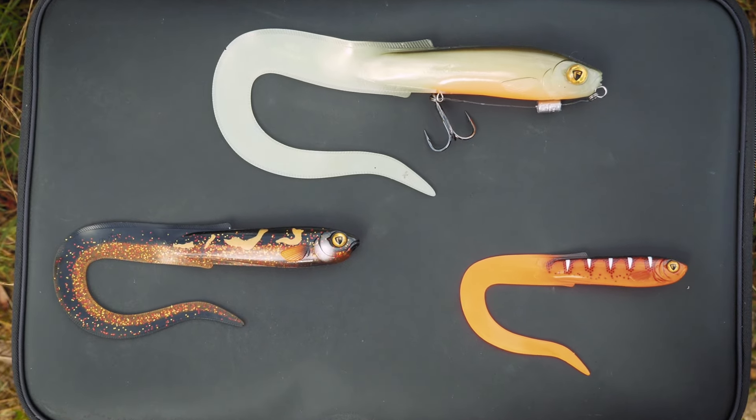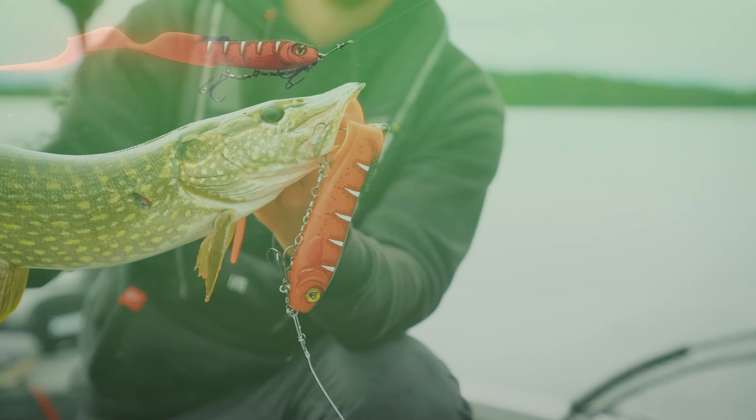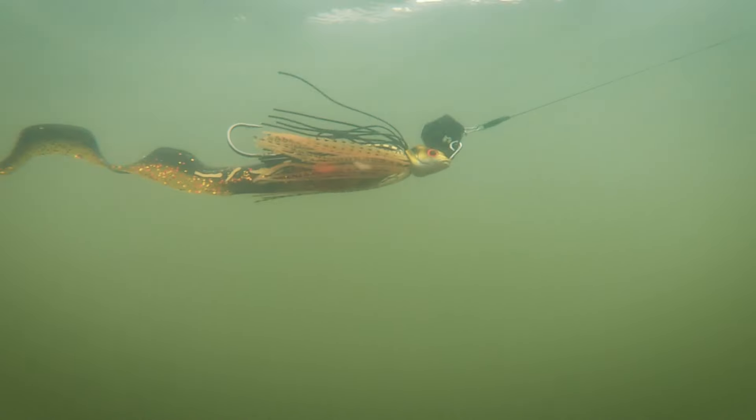The slick family is growing even more now — it's bigger and better than ever with the introduction of the slick eel. This is another addition to the ever-growing slick family of lures, with its unmistakable slick head design tapering down to an eel-shaped tail that just screams for pike to strike it.